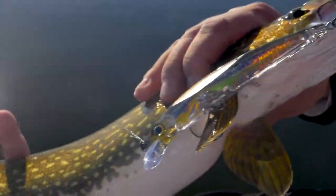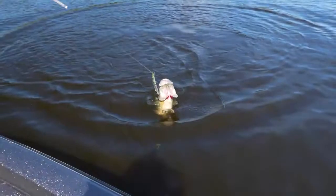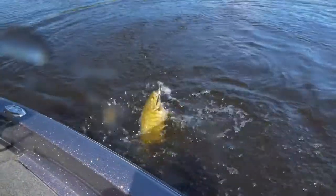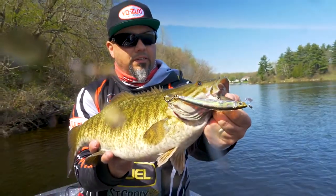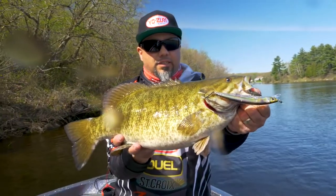We have color patterns aimed specifically at the freshwater market, and we lowered the price point where all three sizes — three and a half, four and three-eighths, and five and a quarter — all in floating, are all available for less than a $10 price point.